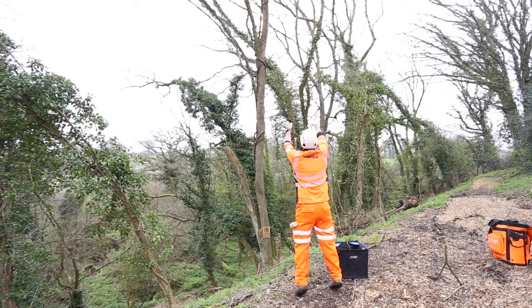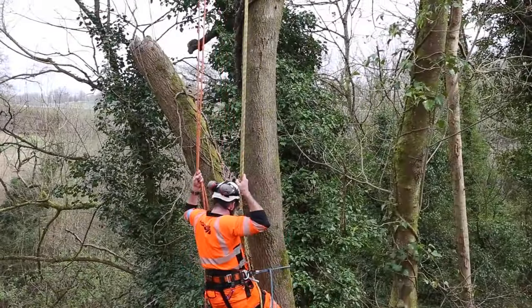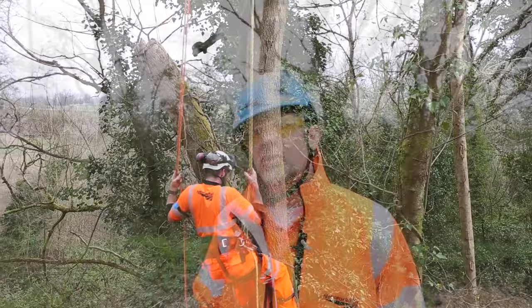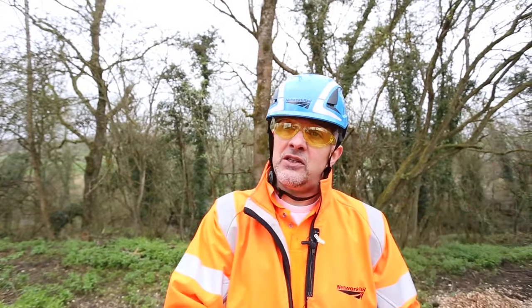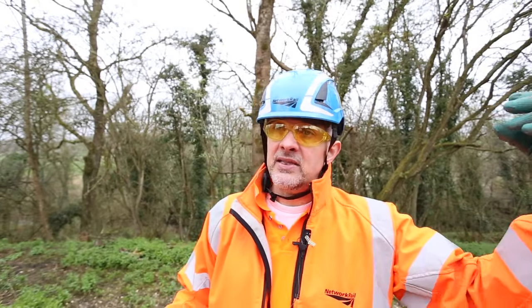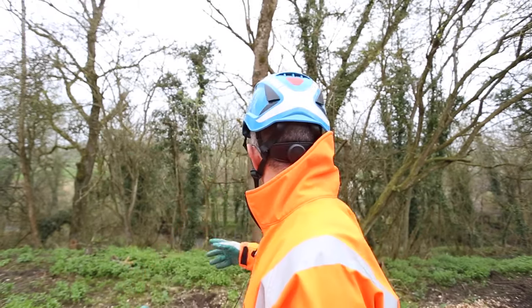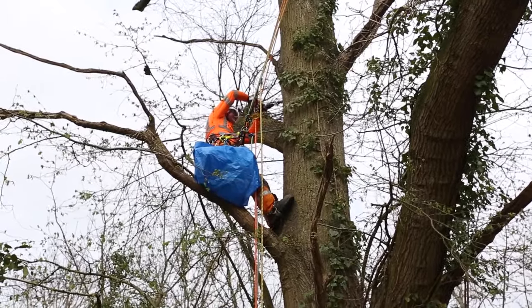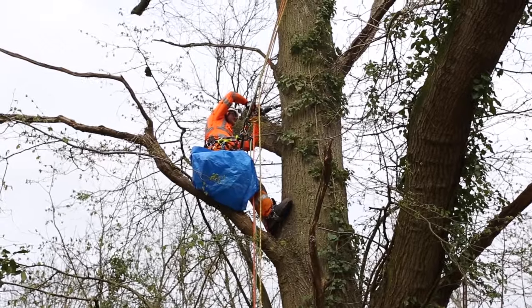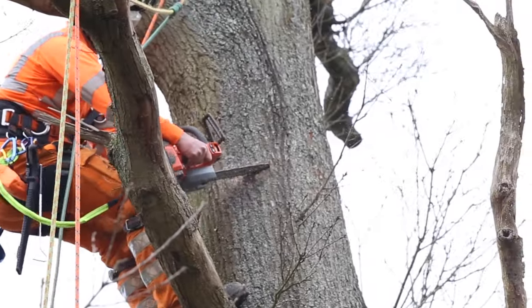When you don't manage the trees you can end up with hazardous trees quite close to the railway, and we need to get those out of the way because we can't have something that might fall over that close to the tracks. But then what you do is veteranisation, so you can have something with the same features but that you know is stable. What this does is it takes a relatively young tree and gives it the features you would normally expect to see on something like this big one behind me — you create holes in it that birds and bats can crawl into, and fissures under the bark that insects can crawl into as well. It just makes really good biodiversity habitat.